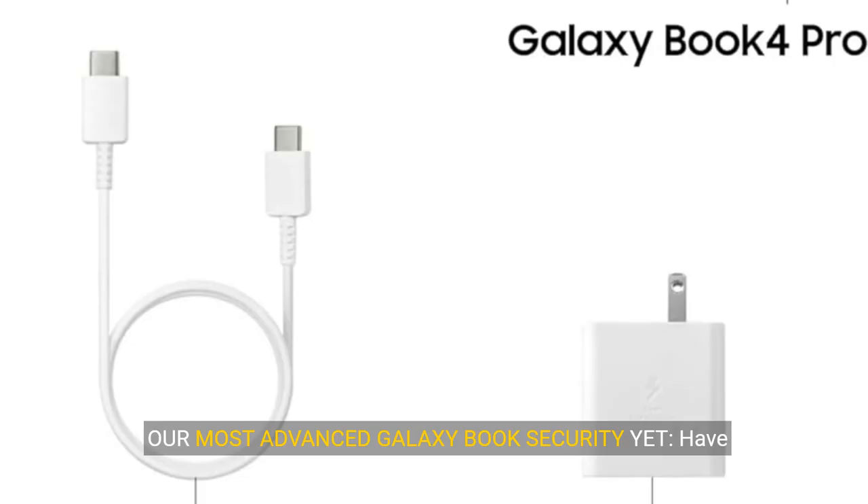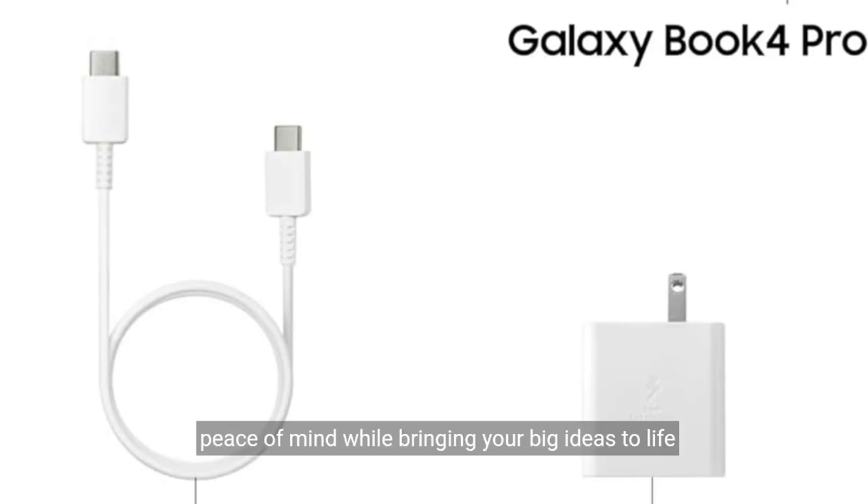Our most advanced Galaxy Book security yet — have peace of mind while bringing your big ideas to life with our most advanced Galaxy Book security available: Secured Core PC, secured by Knox.